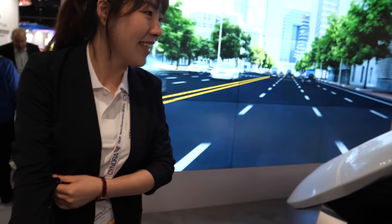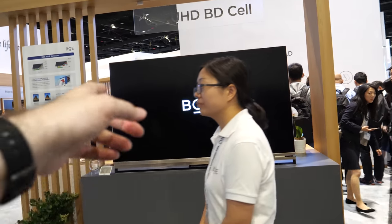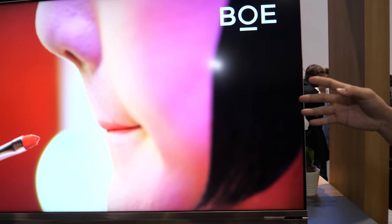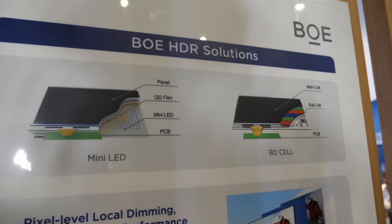Let me introduce my colleague. I'm Queen Lee from the BOE R&D team, working with the CTO team. What's the most in-demand product at the booth? Let me introduce the first section — our TFT LCD. This year we call it BD Cell. We use dual cell technology. This is definitely a brand new breakthrough of LCD technology.